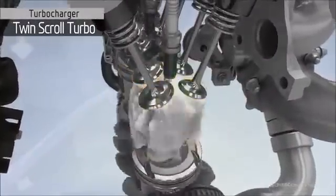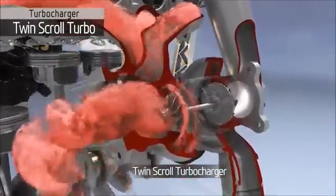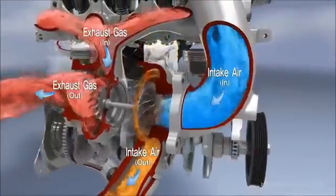The turbocharger in the Gamma Turbo GDI engine uses a twin-scroll type turbine housing. This maximizes the exhaust gas energy, improving the efficiency of the turbo and its benefits to the engine performance.